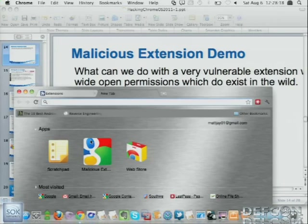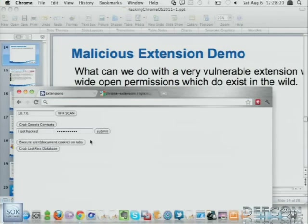This is a purposely malicious extension that we threw together just to demonstrate. This extension pretty much has the same permission levels as the Scratchpad extension does — it's nicely named 'malicious extension.' Anything we do here, we could have done with Scratchpad. The only difference is that instead of only having access to google.com, we have access to star colon slash slash star — we can access any domain, any hostname, any protocol — and that's actually very common.